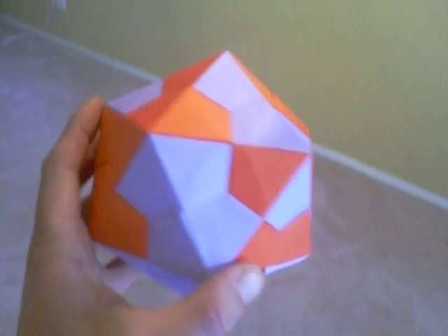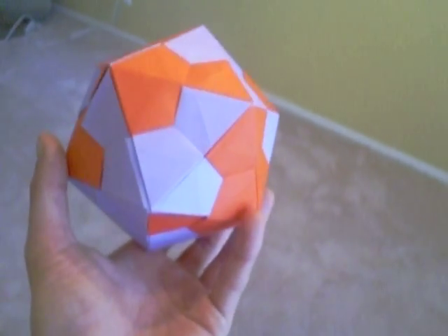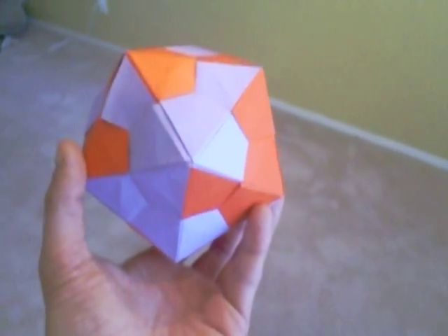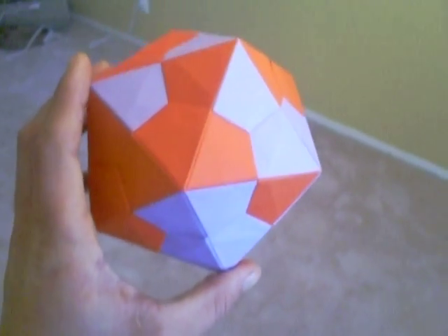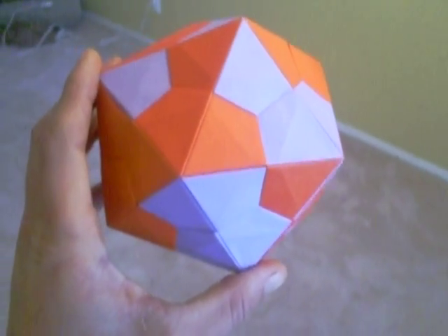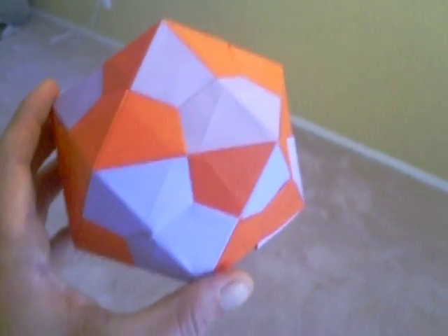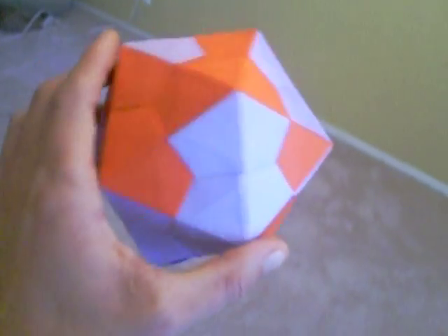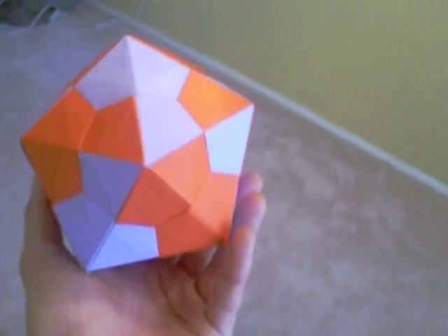This is an original platonic solid developed by the ancient Greeks. It's an icosahedron, one of the five platonic solids. The first one being tetrahedron, second one being hexahedron, third one octahedron, fourth one is dodecahedron. This is an icosahedron, developed by Euclid and Plato, 2300 years ago.